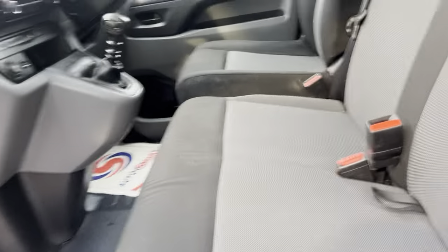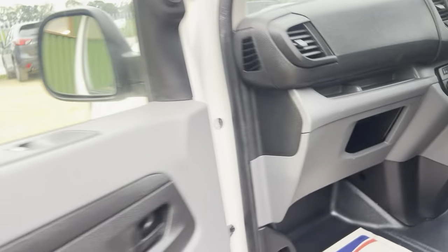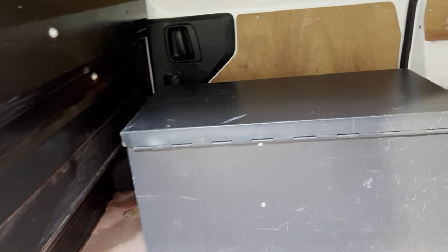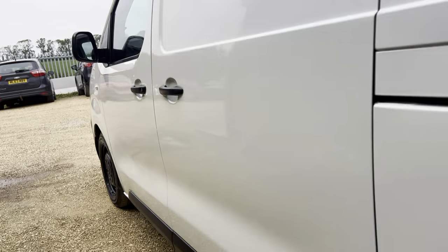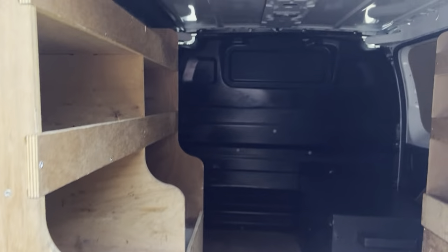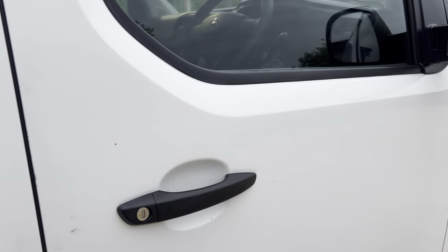Very clean, three seats in the front, six-speed manual. Also have the sliding door, a secure box and some wooden racking in as well. Some parking sensors, rear doors, and sliding doors on both sides for easy access.